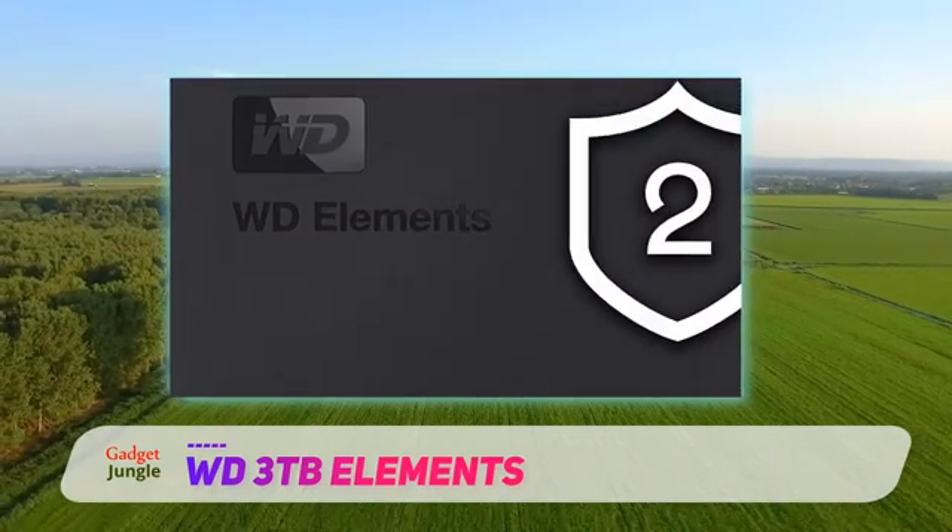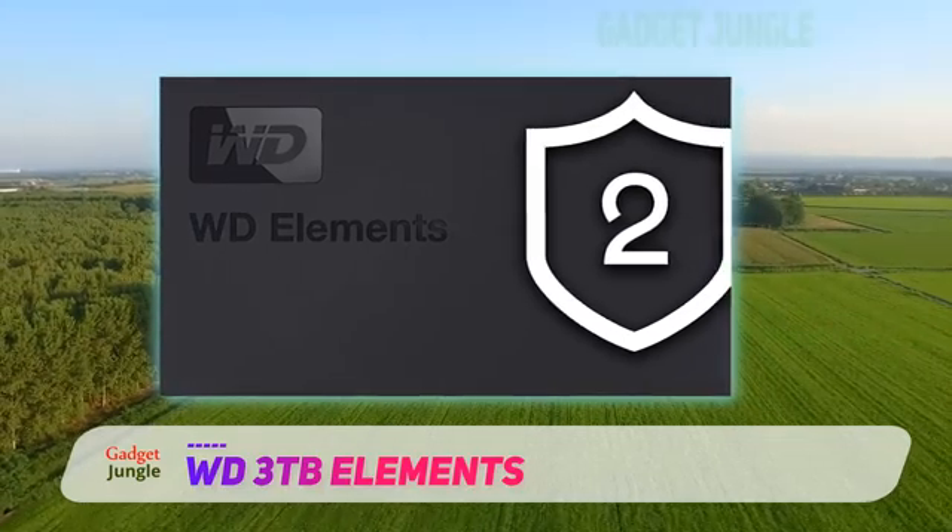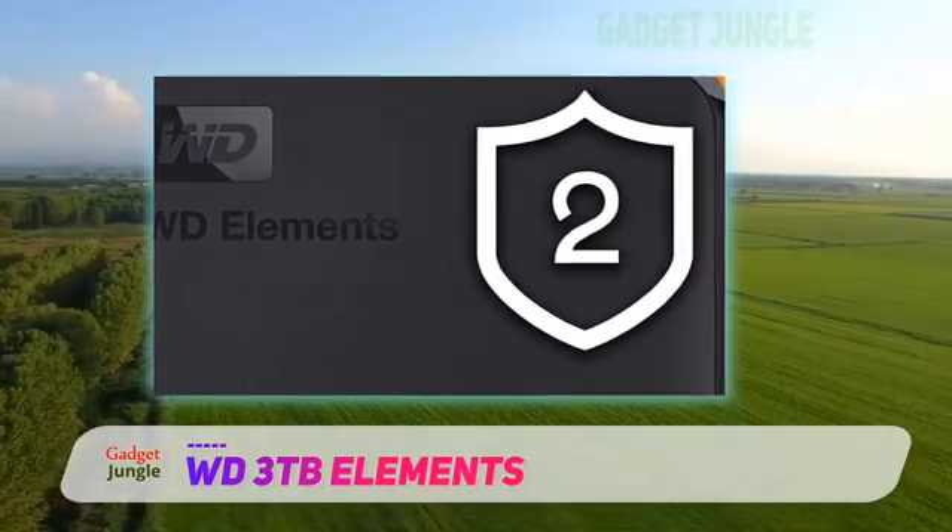Coming in at a few TBs, you won't have to prioritize what you store. In terms of portability and speed, this is one of the best two TB external hard drives.